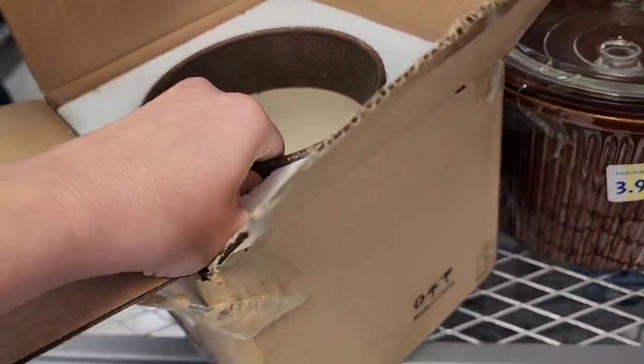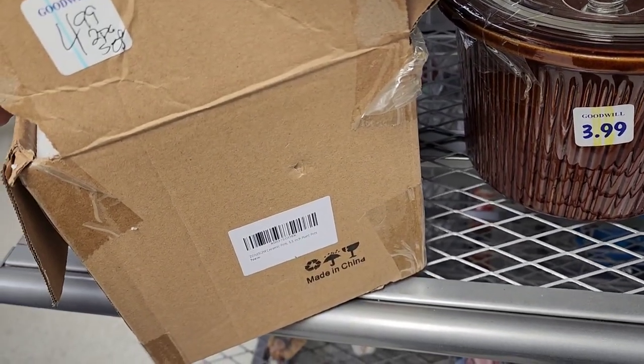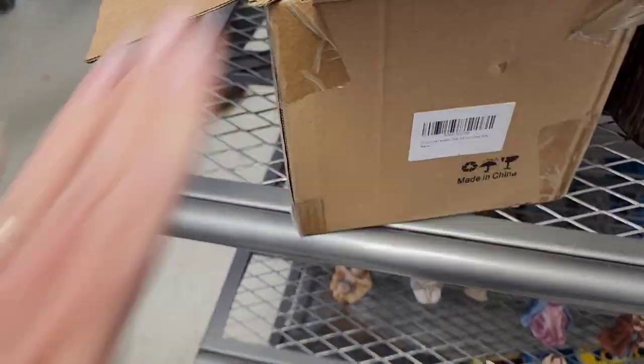I'm not sure what this is — I think it's a planter. After I read the box: $4.99, it says, as a two-piece set. Then when I looked at it, it said it was a planter, so I left that behind.